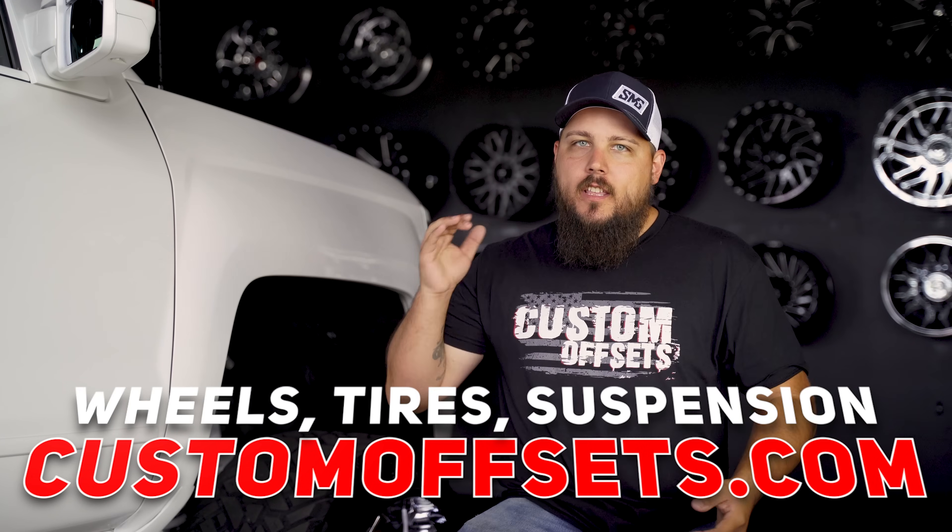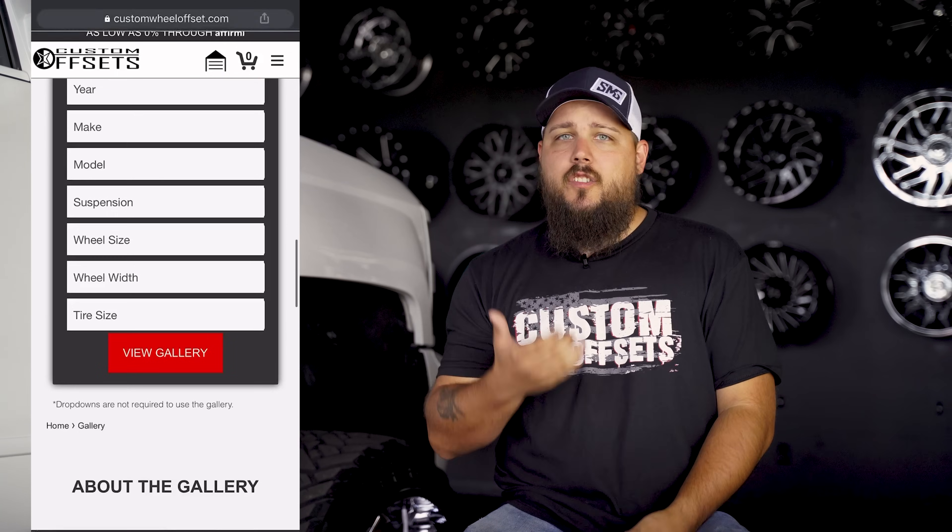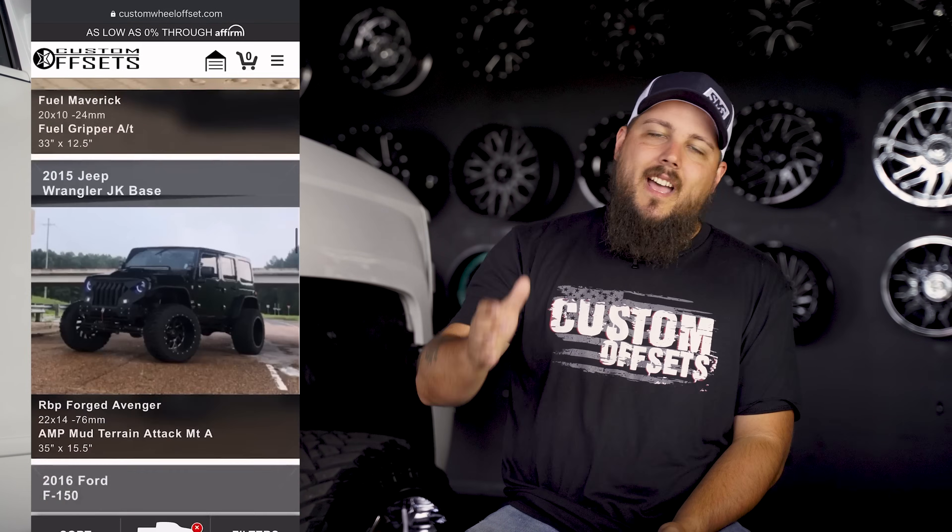Jumping right into it, if you need wheels, tires, or suspension for your truck, you can find that right over at customoffsets.com. Also, if you wanna take a look at like 70,000 beautiful trucks and see what fits trucks just like yours, you can do that at customoffsets.com/gallery.